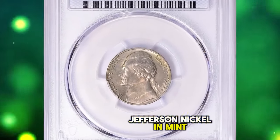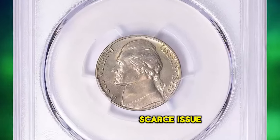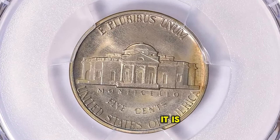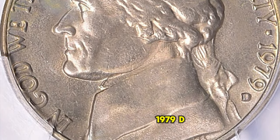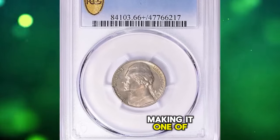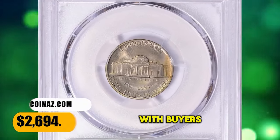1979 D Jefferson nickel in Mint State 66 Plus with full steps. According to PCGS, the 1979 D Jefferson nickel is a scarce issue in MS-66 condition; with the full steps designation it is even more difficult. In gem condition it is even scarcer than some nickels from the 1930s. There are fewer than 100 known 1979 D Jefferson nickels that grade MS-66 with full steps, and none are known in MS-67 or higher, making it one of the scarcest issues for the modern Jefferson nickel series. This superb gem fetched $2,694.38 with buyer's fee.